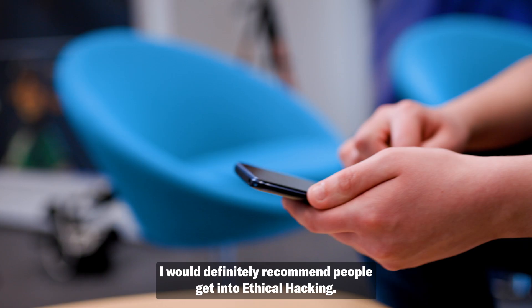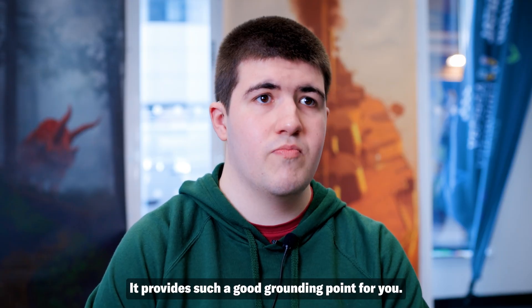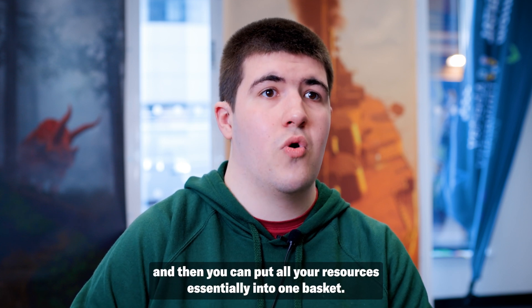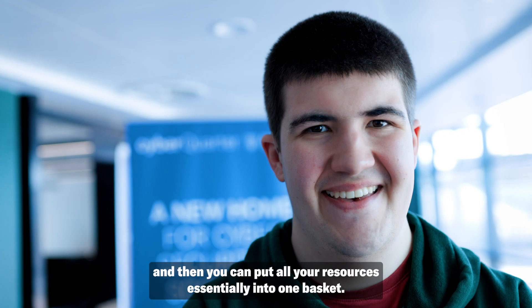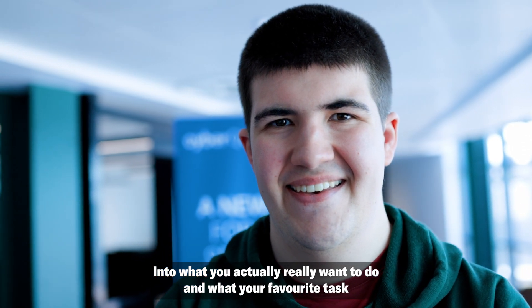I would definitely recommend people get into ethical hacking. It provides such a good grounding point — you learn all the different areas of ethical hacking and then you can put all your resources into one basket, into what you actually really want to do and what your favourite task is within that course.